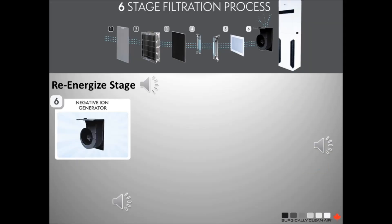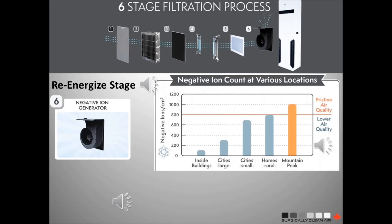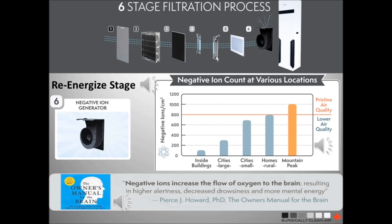After the air has been cleaned by the first five stages, it's time to re-energize it before it re-enters the room. Negative ions occur naturally outside, but they get destroyed inside buildings. We deliver re-energized air similar to the air found in the Rocky Mountains of Canada. These negative ions help increase the flow of oxygen to the brain, resulting in higher alertness, decreased drowsiness and more mental energy — which is why NASA uses them to protect astronauts and people use them to treat depression.